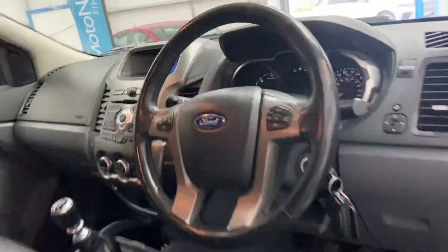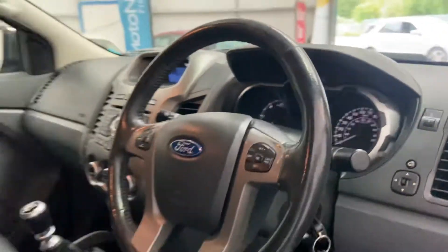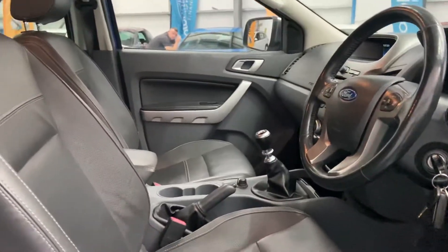The vehicle's done 95,000 miles. There's the two keys, electric seats, heated seats.